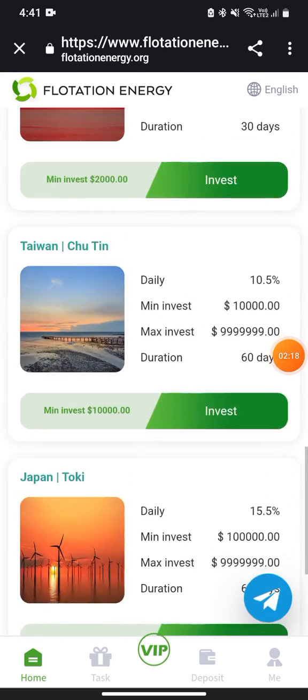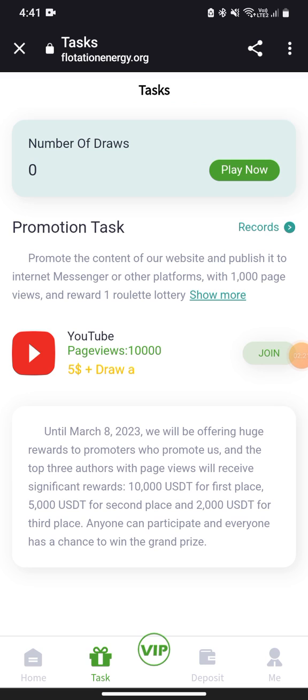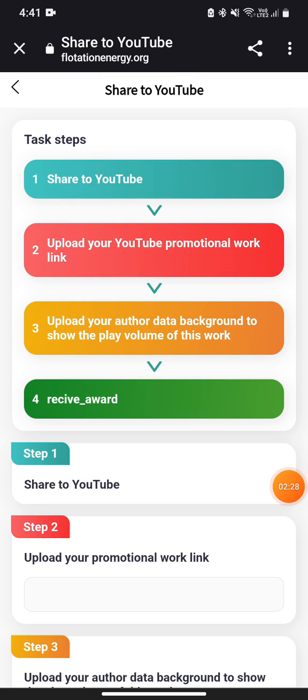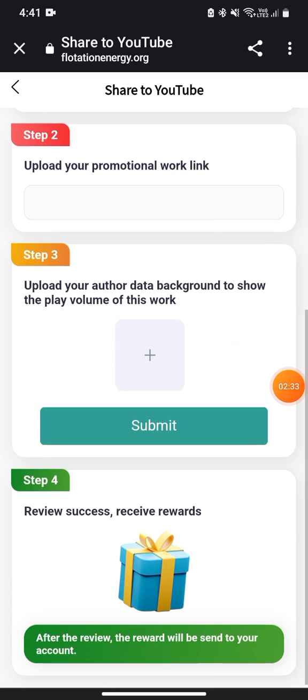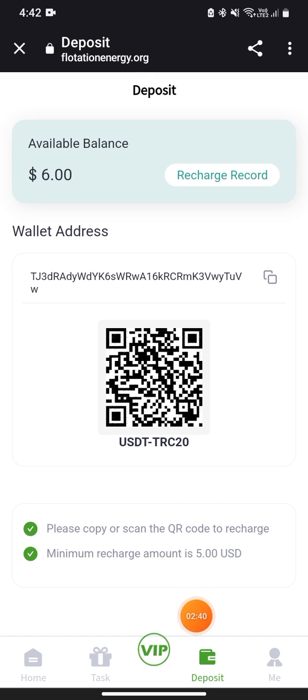In the task section, you can check all the tasks. If you're a content creator, you can do promotional tasks. Click on 'Join Now,' follow the steps, upload your promotional link, upload your background or view count, and they will review it and give you a balance of up to $5.